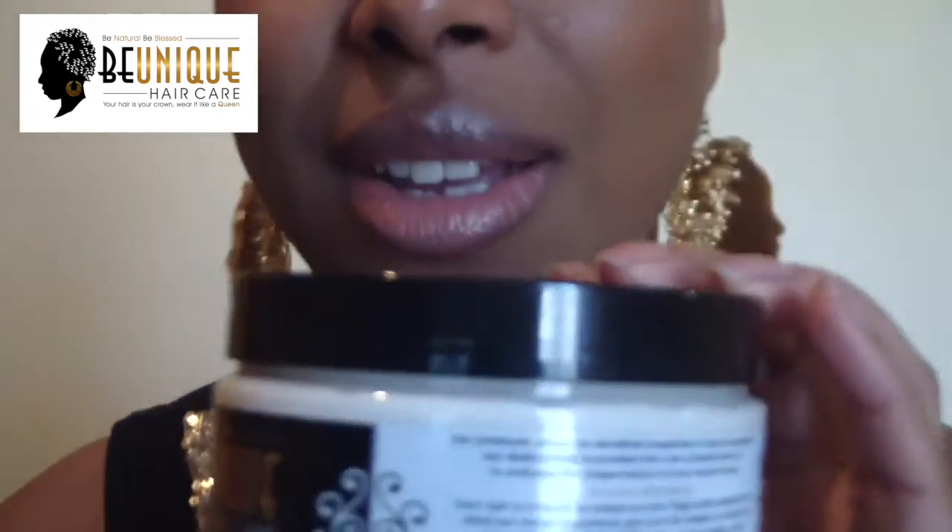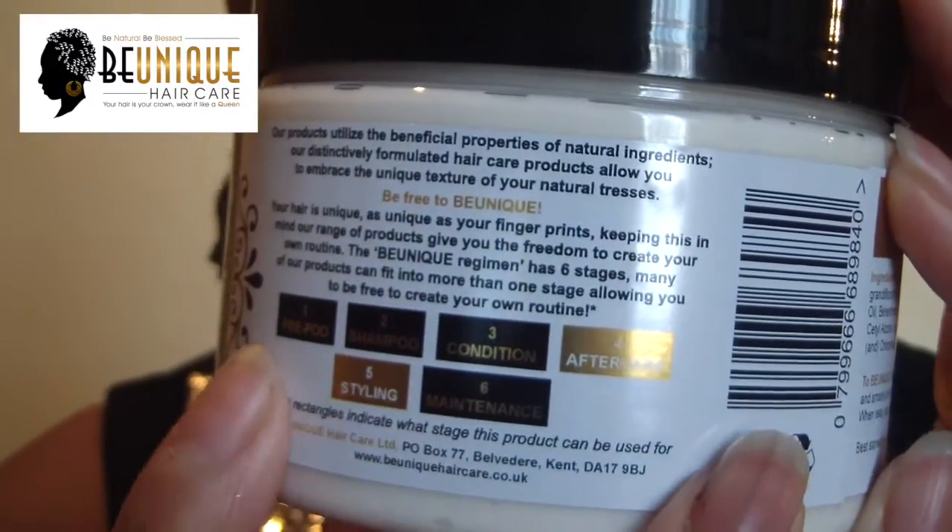We've also got Mango Twist. That one has styling and aftercare uses. Aftercare to me is what you do straight out of the shower after you've washed your hair — you put in your leave-in, that in-between stage just before you style. My own personal way of doing a twist out is I put my leave-in in and let my hair rest and dry a little before styling. So Mango Twist can be used as that leave-in; if I'm styling, I would just style straight with this.